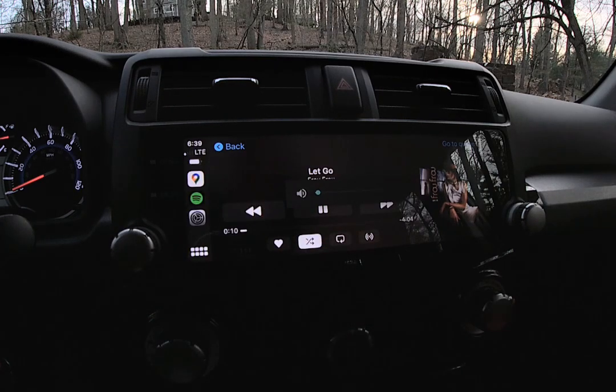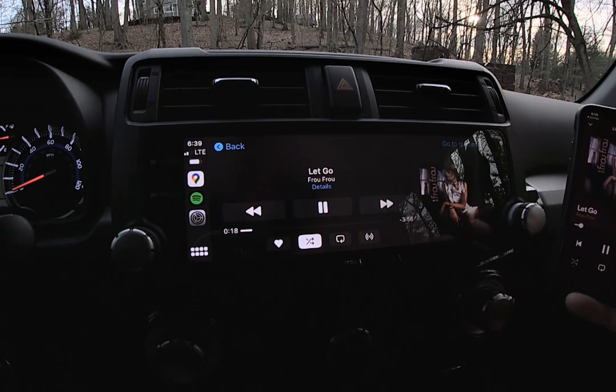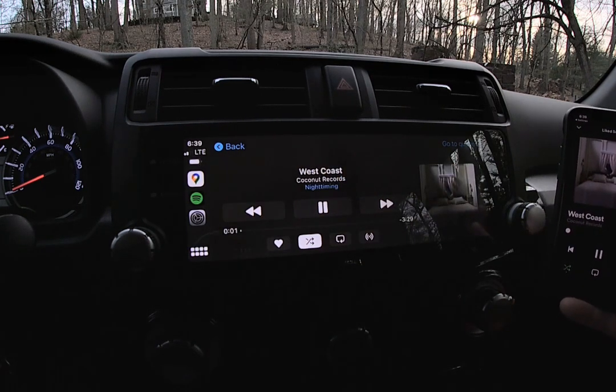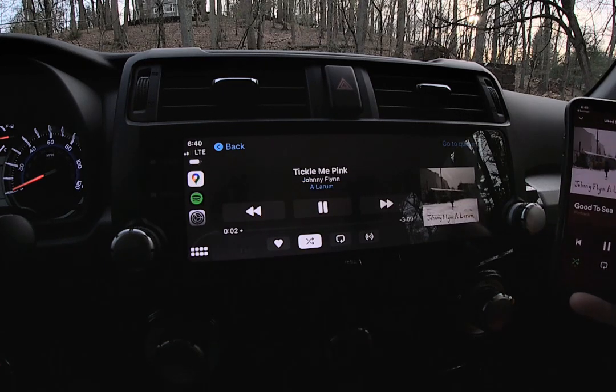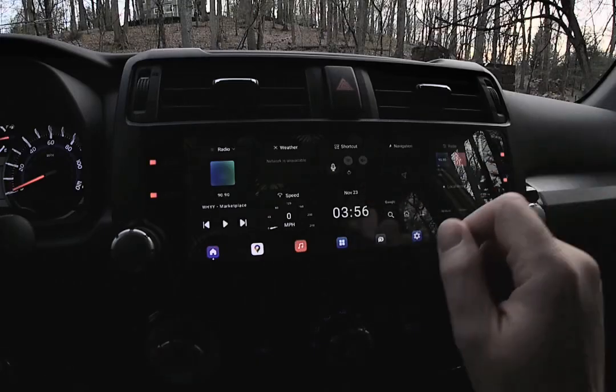Once you have CarPlay going, you can see how quick and easy it is to change songs by the radio. Those are the steering wheel controls — you can see how quickly it adapts to your phone and to the screen. You can also change songs that way directly.